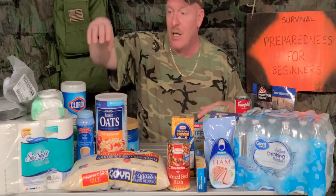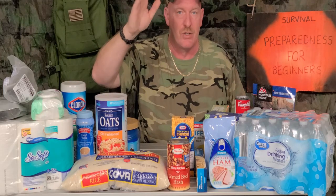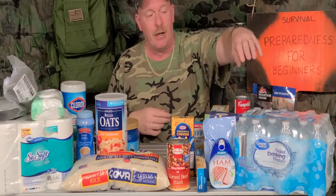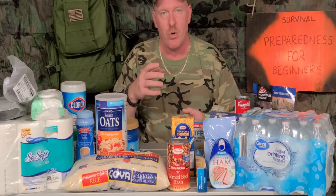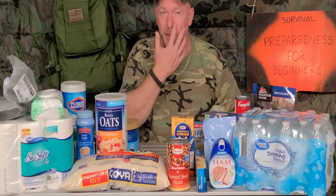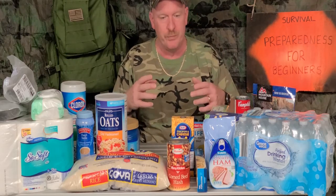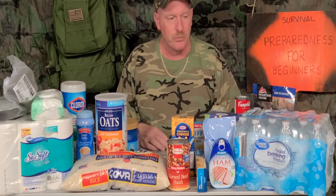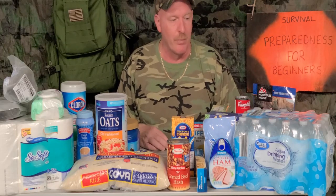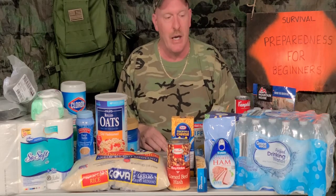First thing we're going to talk about — everybody's talking about getting toilet paper, there's such a run on that, it's just ridiculous. You want to make sure you have water. If you have bottled water, save your bottles. If you buy gallon jugs from Walmart or somewhere, save those and refill them with tap water to make sure you always have an ample supply on hand. There really haven't been any power shortages in other countries, so I don't foresee that happening here, but they would want to keep water treatment plants and power running.